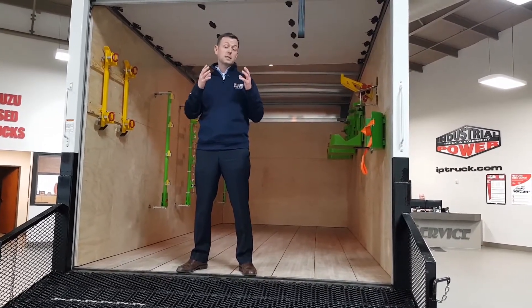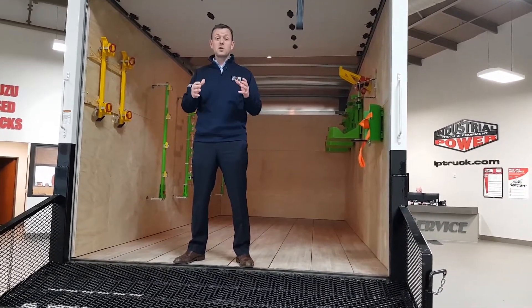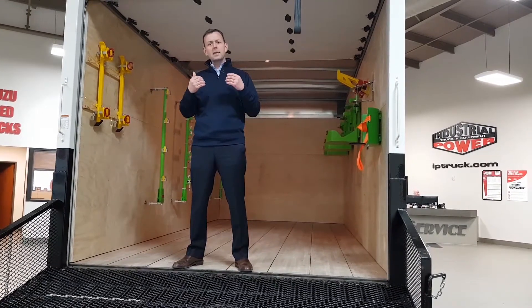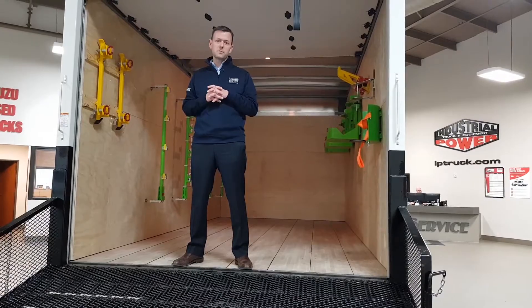Industrial Power specializes in landscape trucks — parts, sales, and service. We've got you covered. Give us a call today and we'll bring this Hino demo to you and let you put it to the test. Thank you.